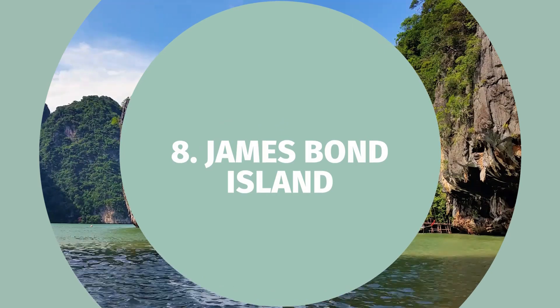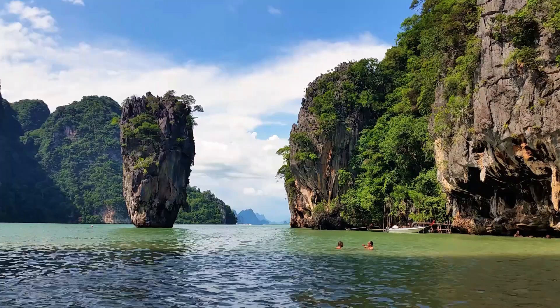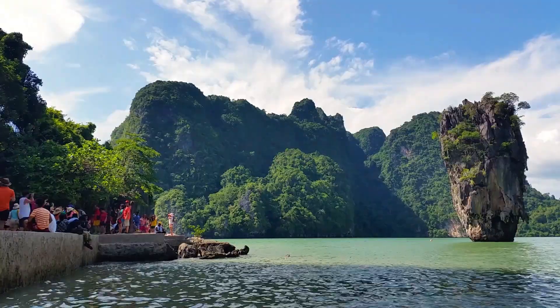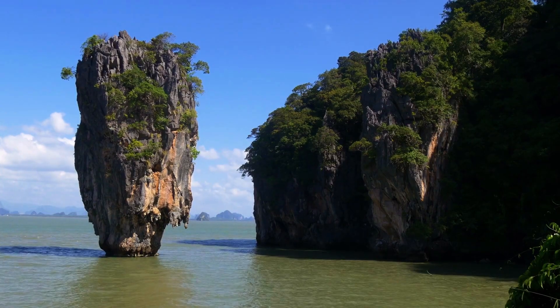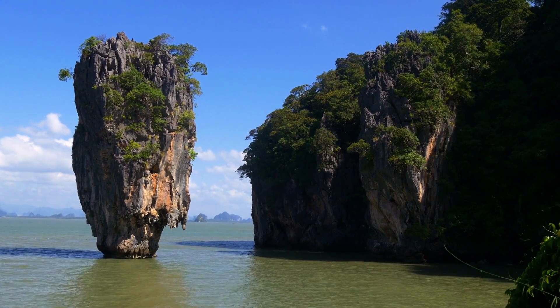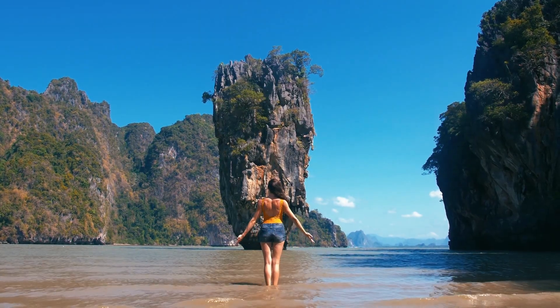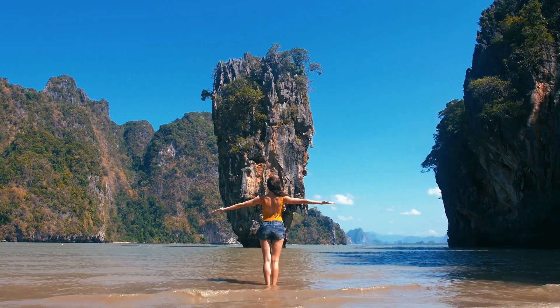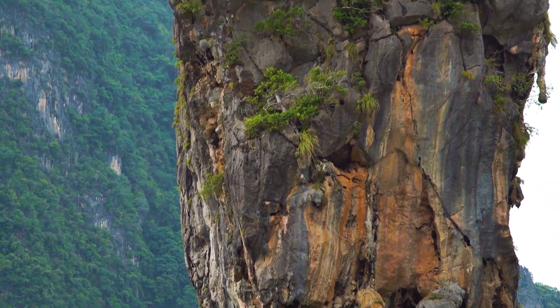Number eight: James Bond Island. Calling all 007 fans — our next destination is the famous James Bond Island, made iconic by the movie The Man with the Golden Gun. This stunning limestone rock rising from the turquoise waters is a marvel of nature that will leave you feeling like a secret agent. Hop on a boat tour to explore the nearby islands and uncover hidden gems that only the most adventurous can find.